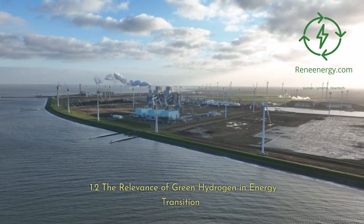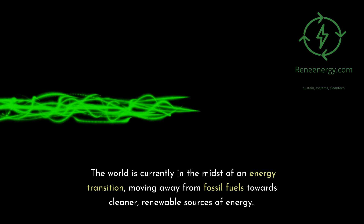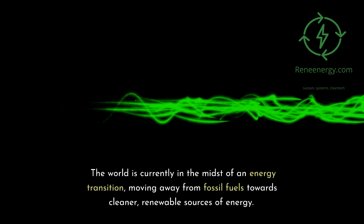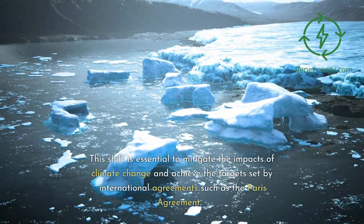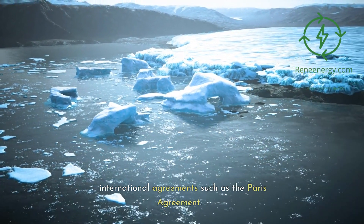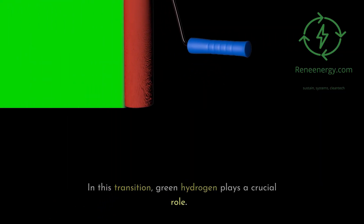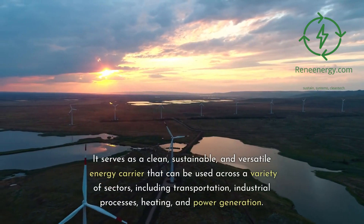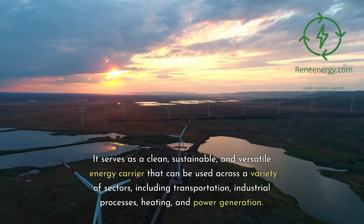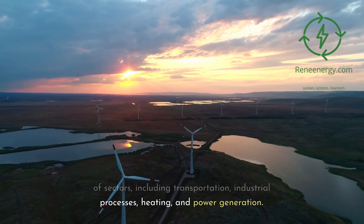1.2 The Relevance of Green Hydrogen in Energy Transition. The world is currently in the midst of an energy transition, moving away from fossil fuels towards cleaner, renewable sources of energy. This shift is essential to mitigate the impacts of climate change and achieve the targets set by international agreements such as the Paris Agreement. In this transition, green hydrogen plays a crucial role, serving as a clean, sustainable, and versatile energy carrier used across transportation, industrial processes, heating, and power generation.